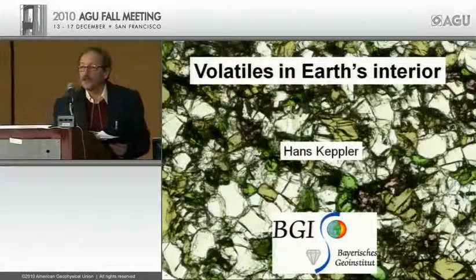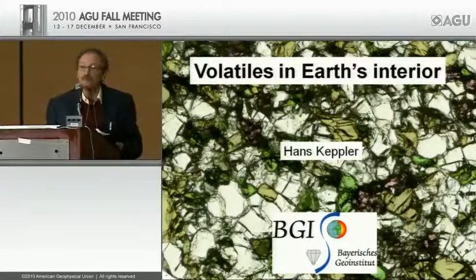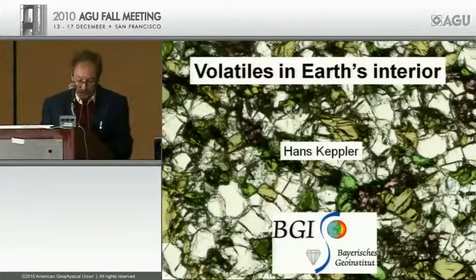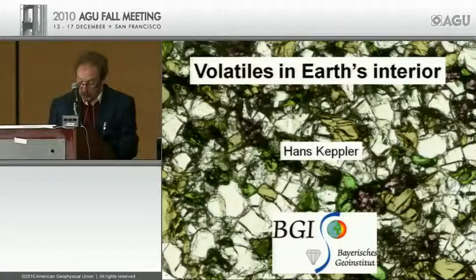Welcome to the second part of this session for the Bowen Award lectures. The second recipient for 2010 is Hans Kepler. Hans is a professor of experimental geophysics at Bayreuth Geo Institute. The Bowen Award for 2010 recognizes his outstanding contributions as an experimentalist complemented by strong theoretical analysis. His major achievements include studies of water in nominally anhydrous minerals, research in supercritical fluids, and studies on trace element partitioning.